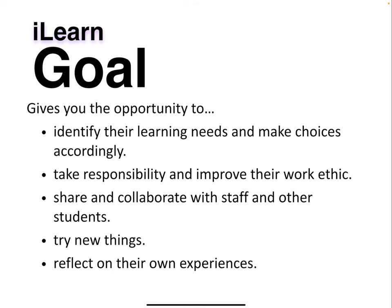The goal of I Learn is to give students the opportunity to identify learning needs and make choices accordingly, take responsibility, improve your work ethic, share and collaborate with staff and other students. It's an opportunity to try new things and reflect on your experiences.